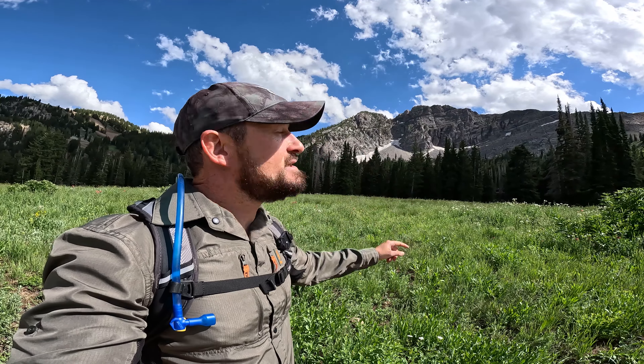Welcome back everybody, thank you for joining me on another adventure. Today I'm going to be hiking the Albion Ridge trail, which includes four stunning mountain peaks, including this one behind me which is Devil's Castle — really impressive rock formation.